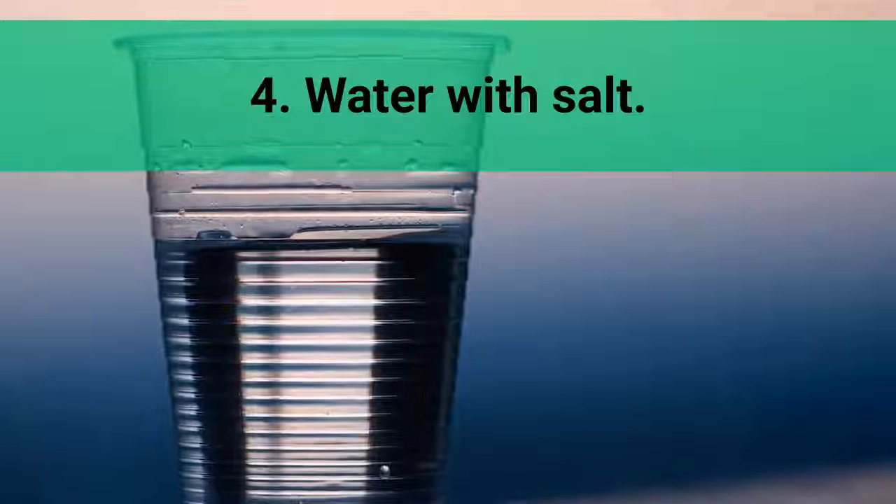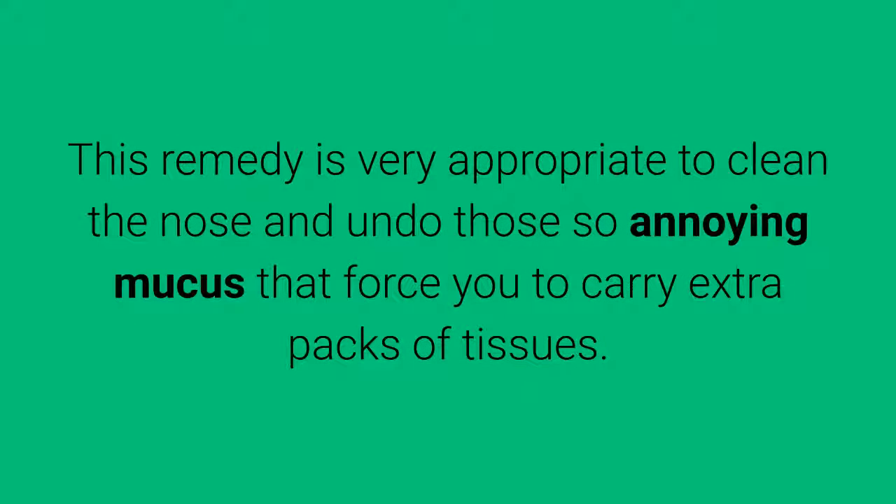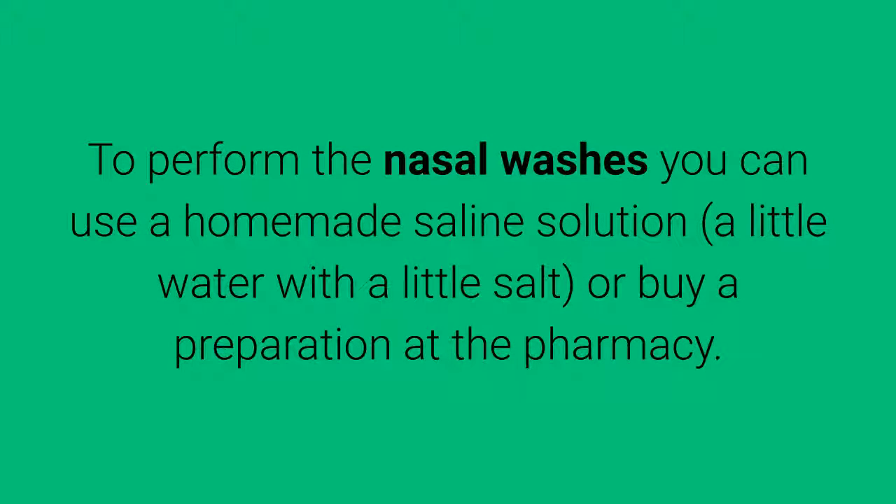4. Water with Salt. This remedy is very appropriate to clean the nose and undo those annoying mucus that force you to carry extra packs of tissues. To perform the nasal washes you can use a homemade saline solution — a little water with a little salt — or buy a preparation at the pharmacy.